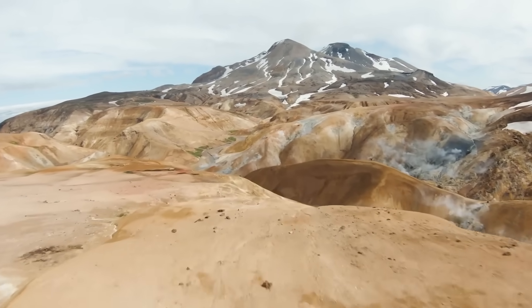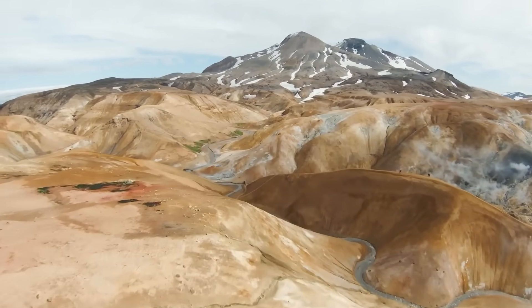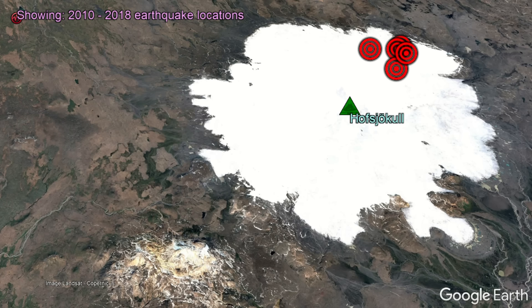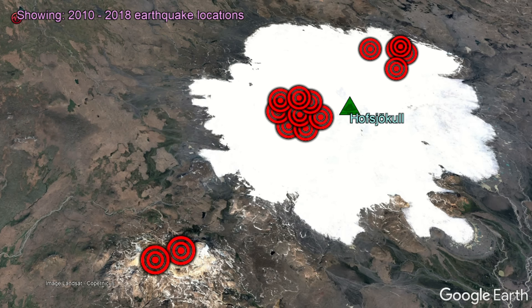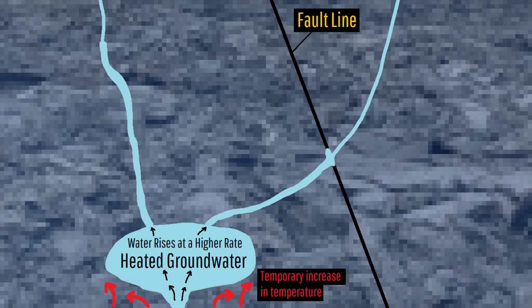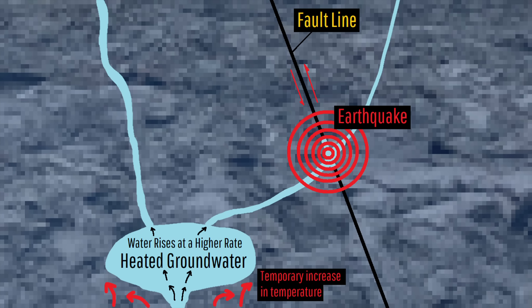Looking at where earthquakes generally struck between 2010 and 2018, there are three large clusters of activity, each of which is linked to a known set of geothermal features. As heated groundwater moves through adjacent faults, it can lubricate them and make them more likely to slip — hence the normal activity at this volcano.